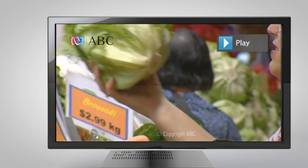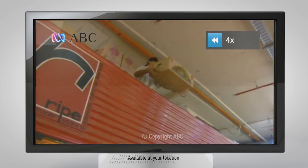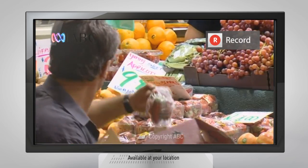You'll get all 16 digital free-to-air channels with the power to pause and rewind live TV and record whatever you like.